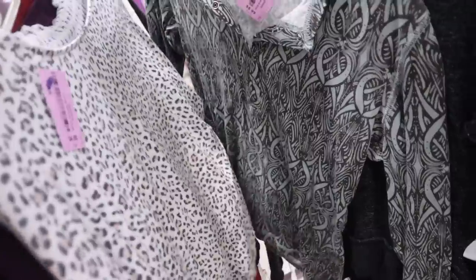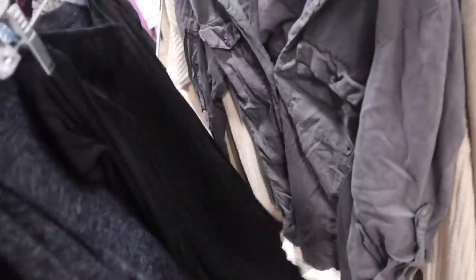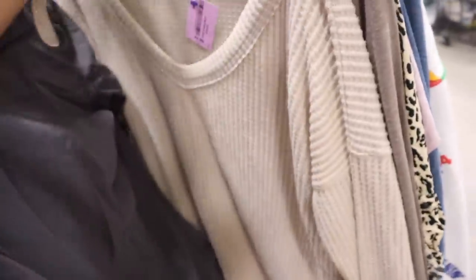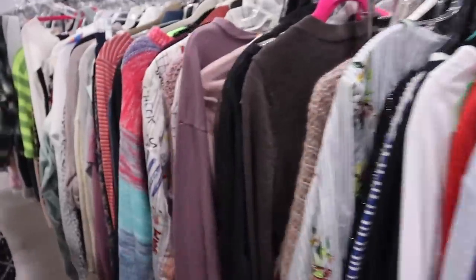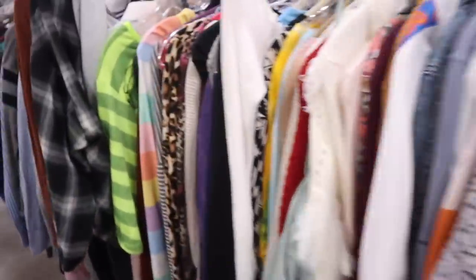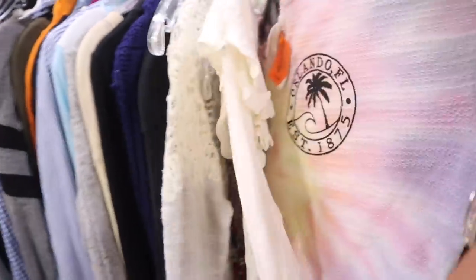Let's see if I can find more Pink! Hollister ones are always cute — look at this one, only $3 but there's a stain so we're going to pass. I don't mind wearing a size medium for cardigans, so let's see if I can find any cute ones over here.